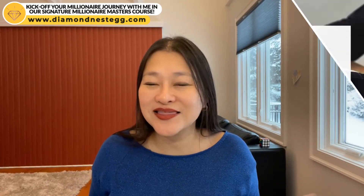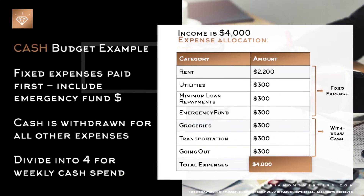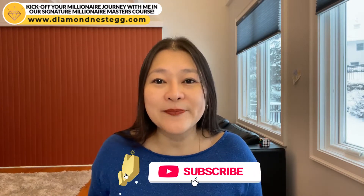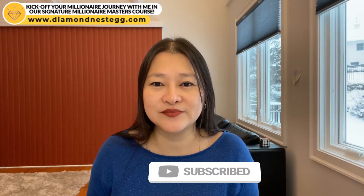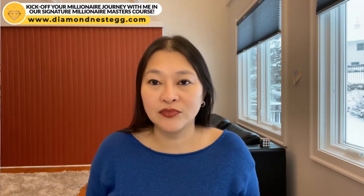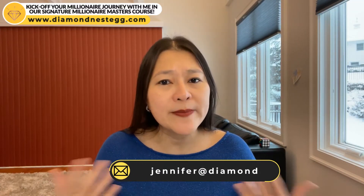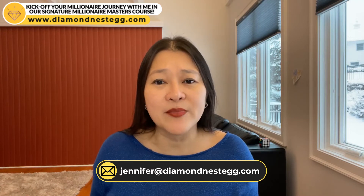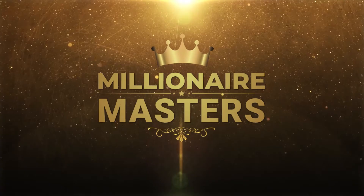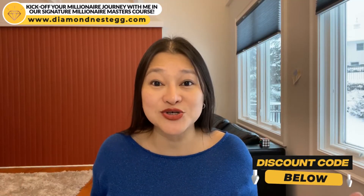If you're enjoying this video and like the good-looking and simple budgeting tables I've created for you, please give that thumbs up and subscribe. This will get the video out to other future millionaires who want to save their millions a bit faster. And if you're serious about jump-starting your millionaire journey this year, drop me a note at jennifer.diamondnestegg.com about one-on-one financial coaching, or join me in our newly reopened Millionaire Masters course. I've included your YouTube discount code for Millionaire Masters below this video.